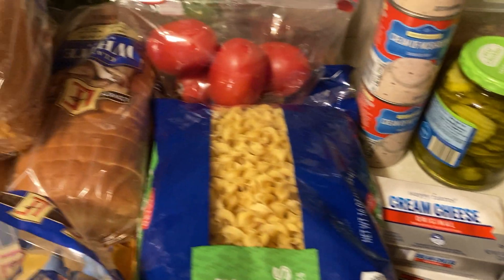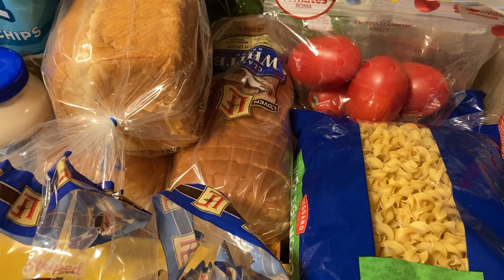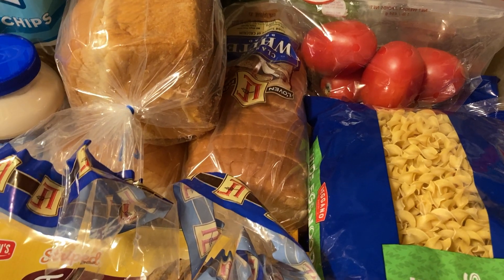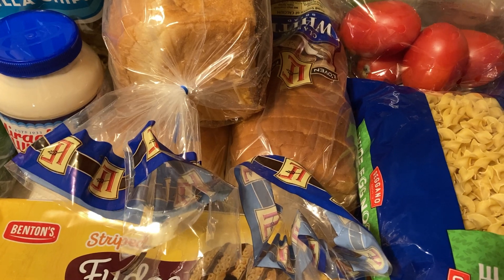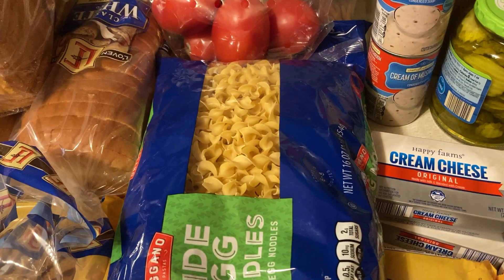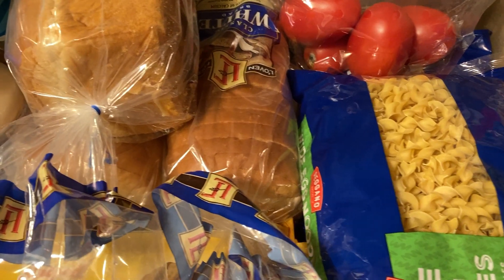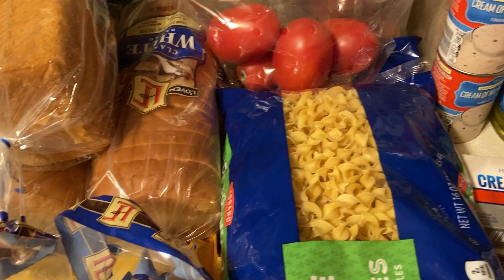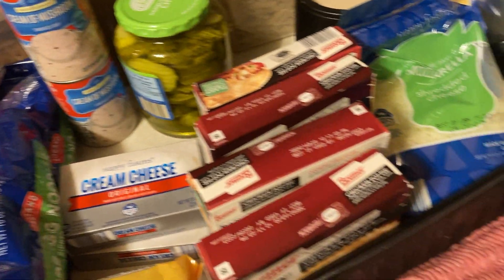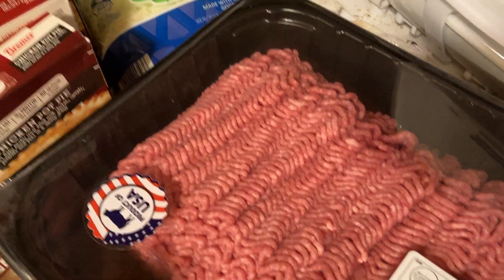My half chihuahua/half dachshund Tucker and my other chihuahua Jaya are on 90% lean ground beef because Jaya has pancreatitis and has to be on lean meat when I make her homemade dog food. She has an intolerance to chicken and turkey, so this cheaper meat is for the family. Yes, the dogs are going to get a better grade of meat than we do, but we're not hurting — it's okay. This is still edible meat for us, and our portions are bigger than the dogs' portions.